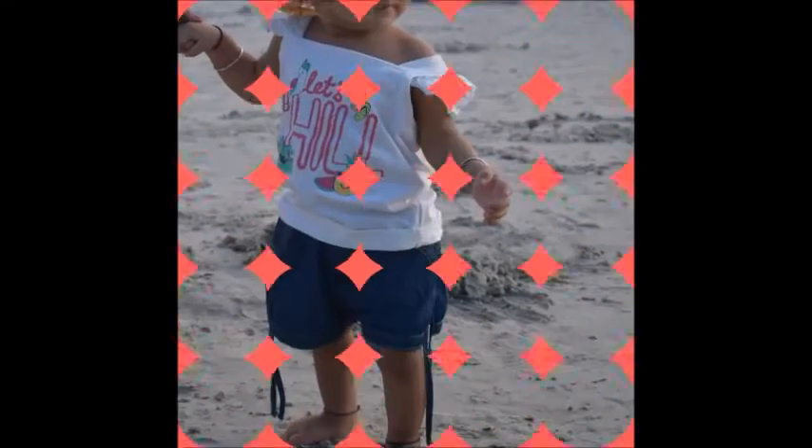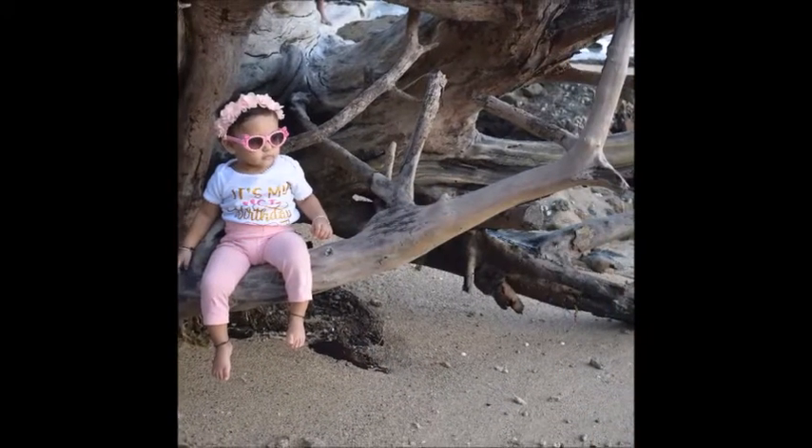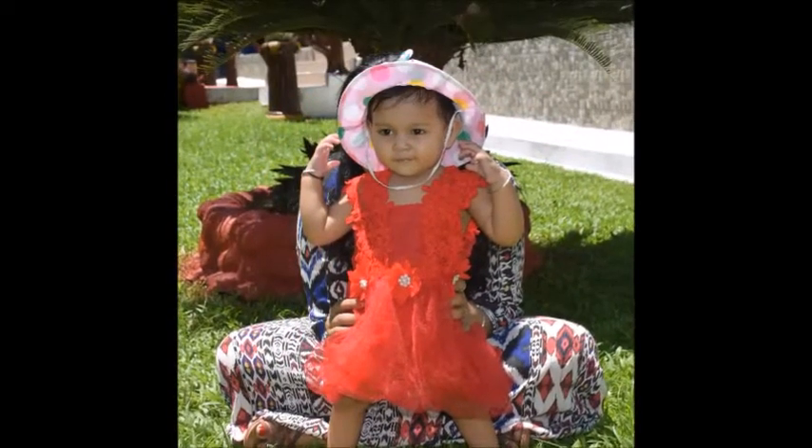Outfit ideas for babies, for daughters. I'll include all the pictures and little videos of her day by day — daytime where we went, evening where we went, and what she wore for that day.